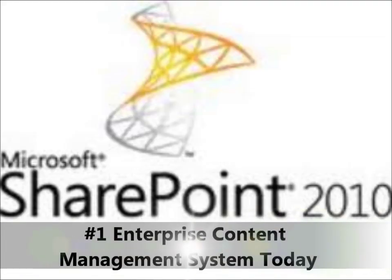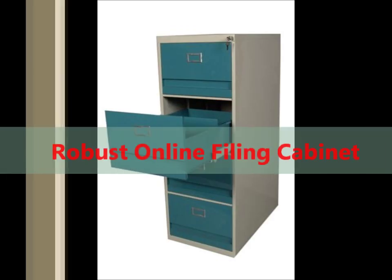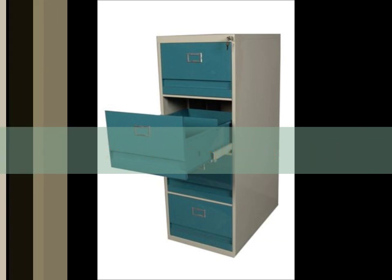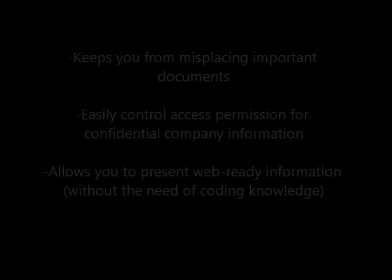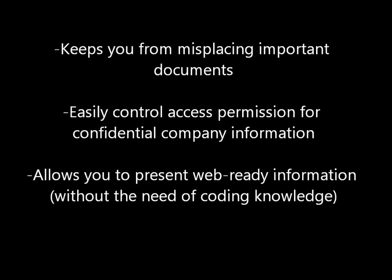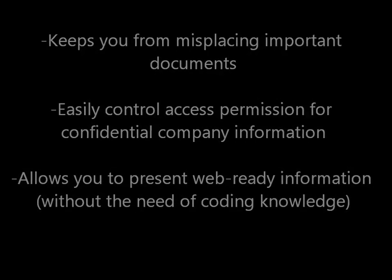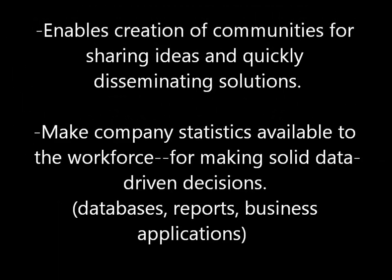SharePoint 2010 is one of the top enterprise content management systems today — a robust online filing cabinet system that provides many immediate benefits. Stop misplacing important documents. Easily control access permissions for confidential company information. Present web-ready information without the need of coding knowledge. Create communities for sharing ideas and quickly disseminating solutions. Make company statistics available to your workforce for making solid data-driven decisions.